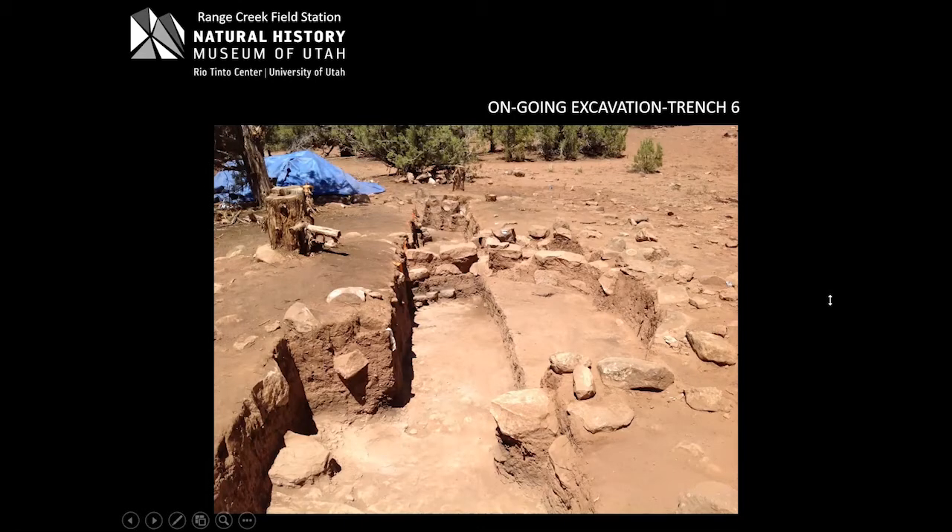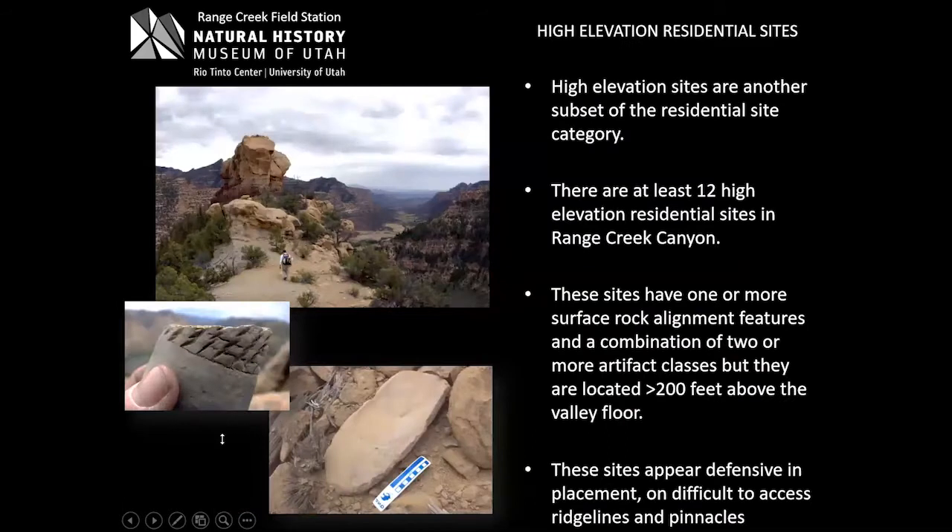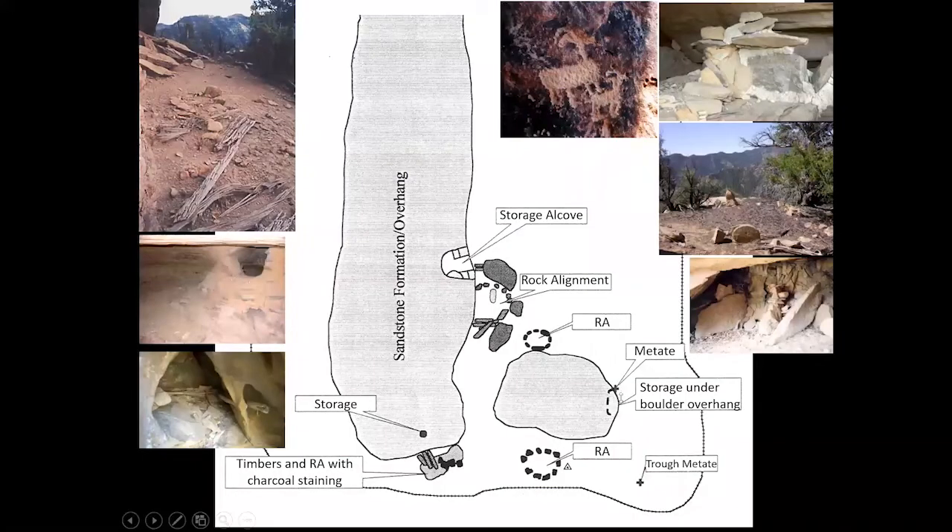Like Nine Mile has large towers, we don't have towers but we do have high elevation sites. These show all the characteristics of the valley floor residential sites — found at least 200 feet or more above the valley floor on ridge lines and pinnacles. We suspect they're defensive in their placement. One site is at least 900 feet above the valley floor; it has storage, rock alignment features, trough metates — everything you'd normally see at a Fremont residential site at the valley floor — but located on a high elevation ridge.